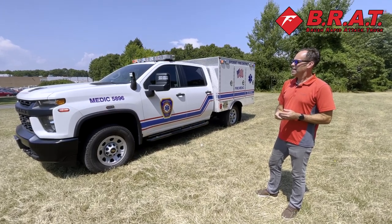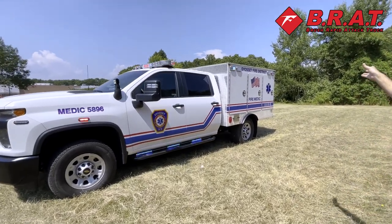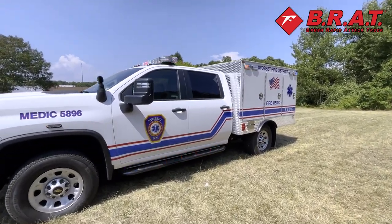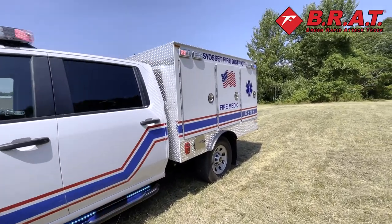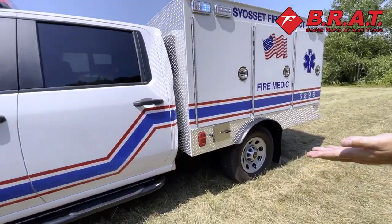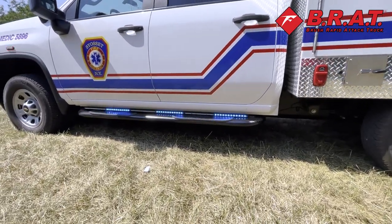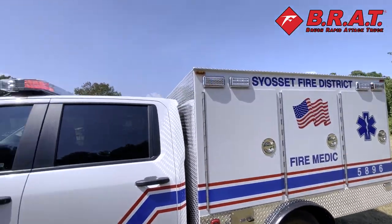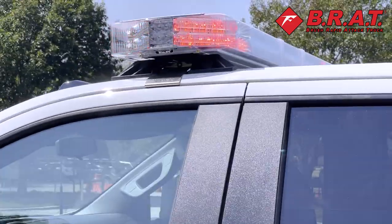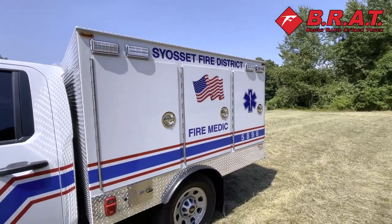As you can see, it has a full Whelan light package. The box itself is Fire Matic aluminum construction — aluminum sheet. Down underneath the cab here you can see the Tracer light bar from Whelan. It has a Freedom 4 light bar. Along the side here, C7 lights and Ion lights, all LED.